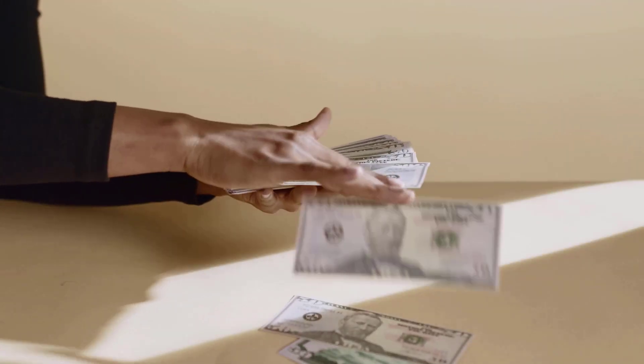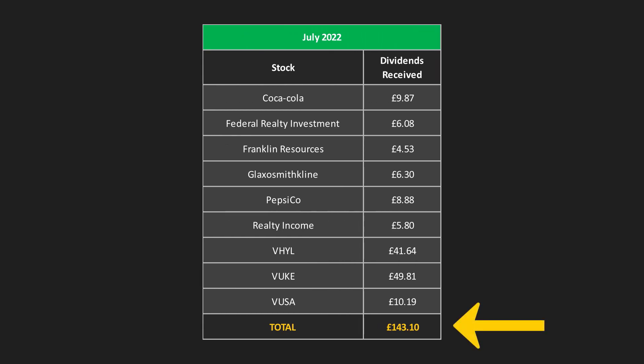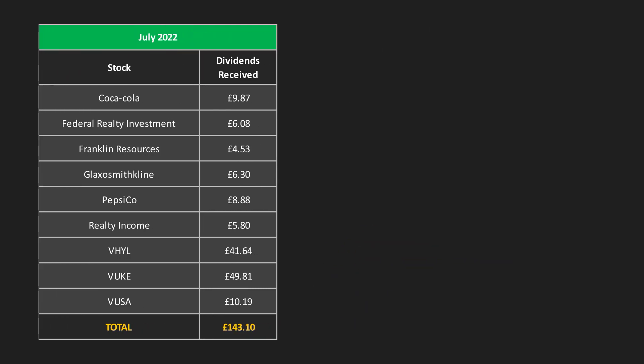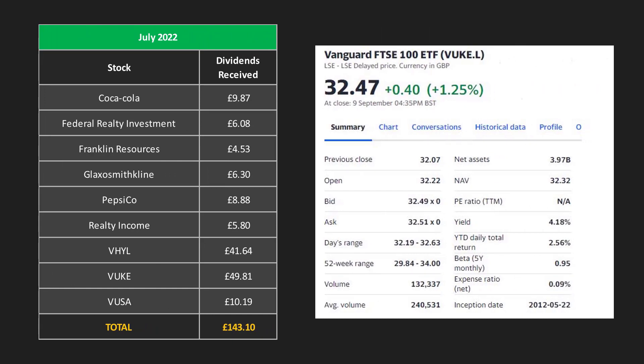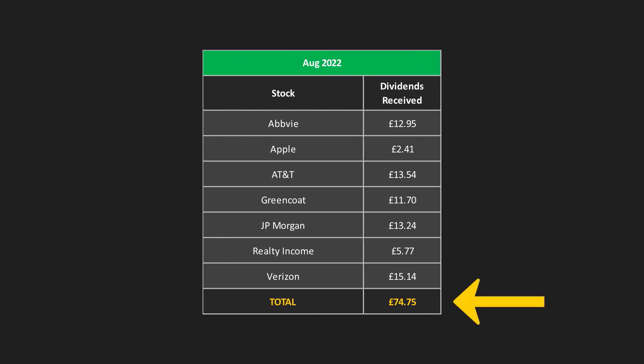Now let's look at the dividend income I received over the last couple of months. In July I received £143.10 in dividends from nine different stocks. Notable dividends include £49.81 from VOOC and £41.64 from VHYL. Shares of VOOC trade at around £32, so I should now be able to buy at least one new share of VOOC each quarter with the dividends received — exactly the kind of snowball effect I'm aiming for. In August I received £74.75 from seven different stocks, with most around the £12 to £15 mark, showing some nice consistency.